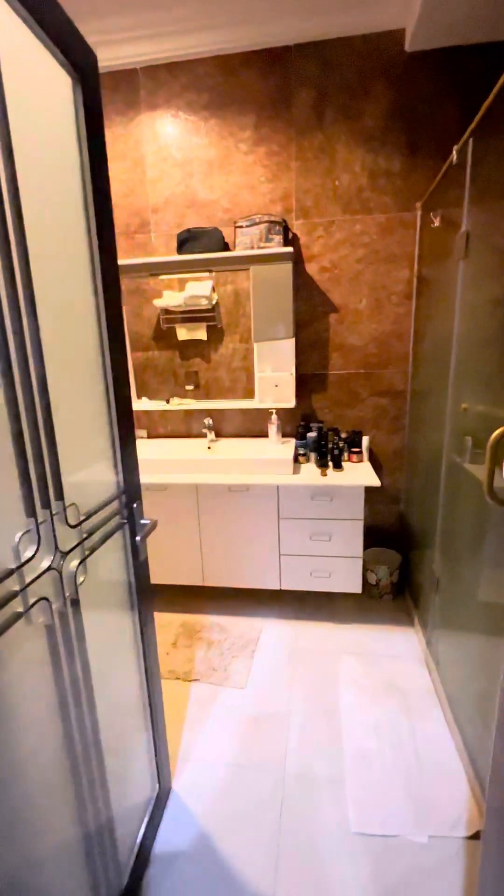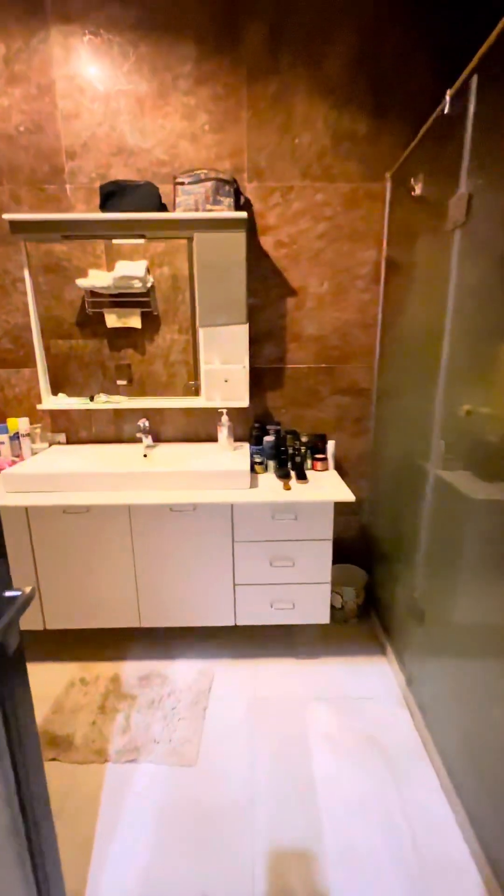It's time to see the master's bedroom. Not only is it spacious, but it also includes a home office.